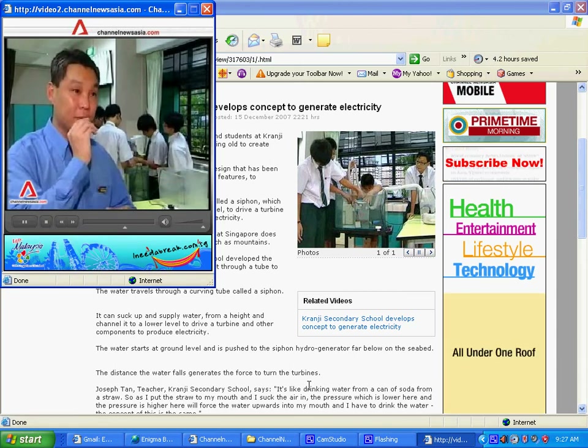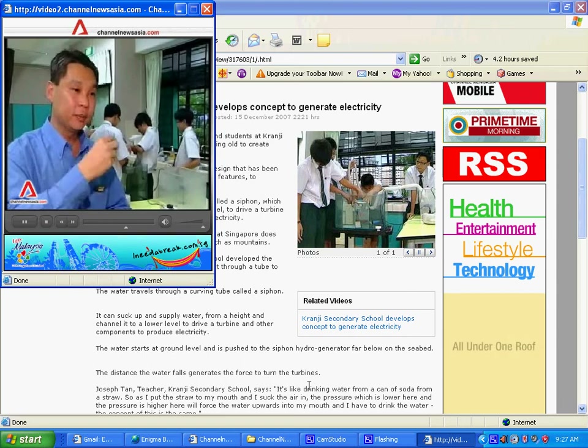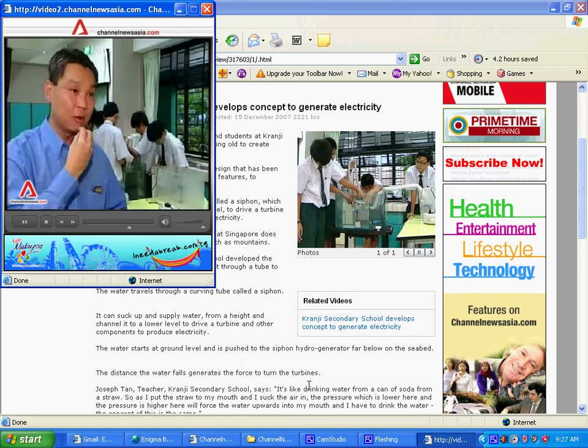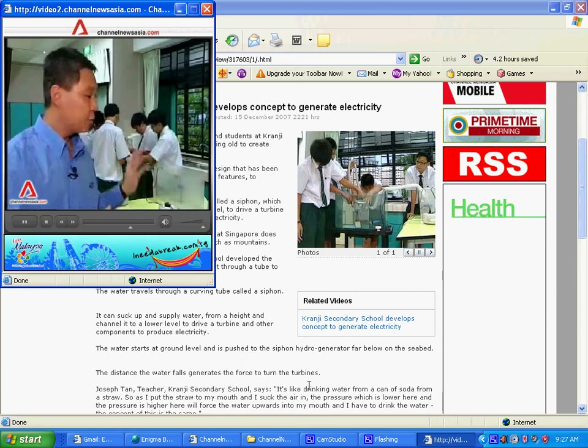As I put the straw to my mouth and suck the air in, the lower pressure here and higher pressure there forces the water upwards into my mouth. The concept of this device is the same.